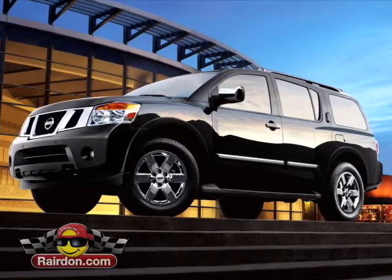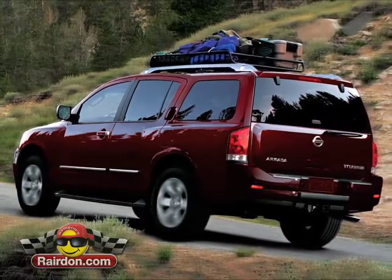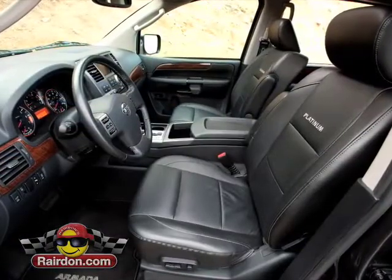This super spacious SUV really hauls, getting its juice from a 5.6-liter V8 that cranks out 317 horsepower. And since it's a Nissan, comfort and safety come standard with all that power and rugged capability.